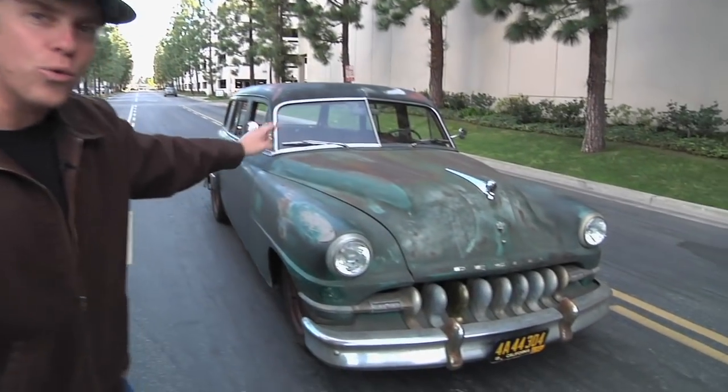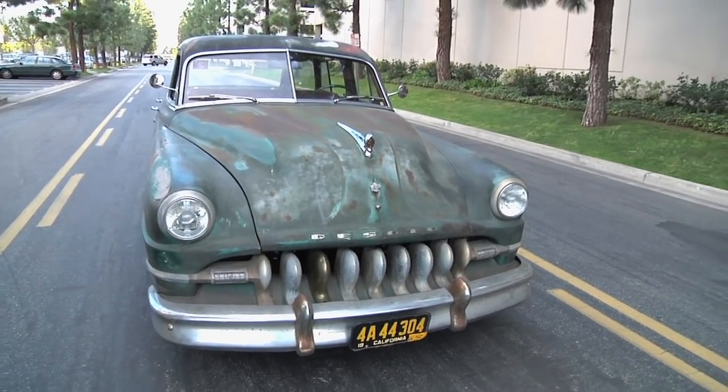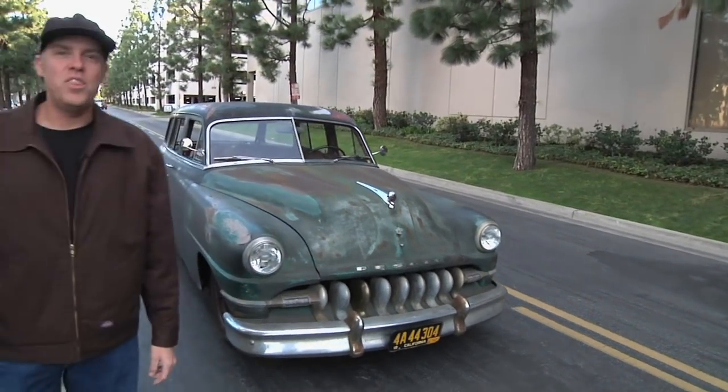Hey, I'm Freiburger from Hot Rod. Today it occurred to us that we need to figure out who has the most bitchin' beater in America. Because in our opinion, it's that car right there — the Derelict, a '52 Chrysler wagon with a DeSoto front clip. And I got to tell you, this thing rides and drives so smooth that we need you to prove that you've got a better beater.